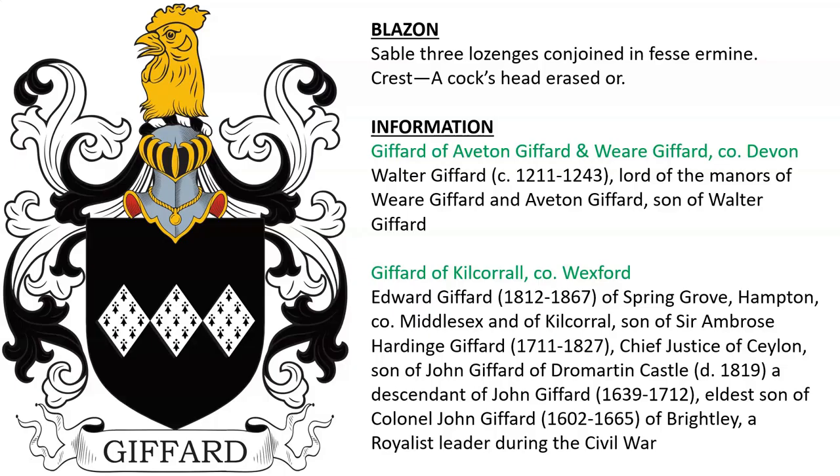Gifford of Aveton Gifford and Weir Gifford in County Devonshire, England. Walter Gifford was lord of the manors of Weir and Aveton and lived in the 13th century, son of Walter.